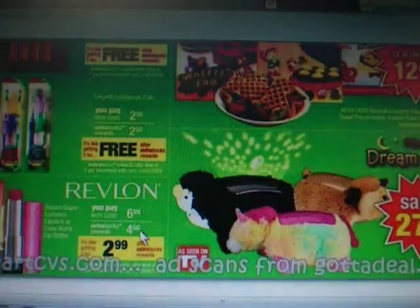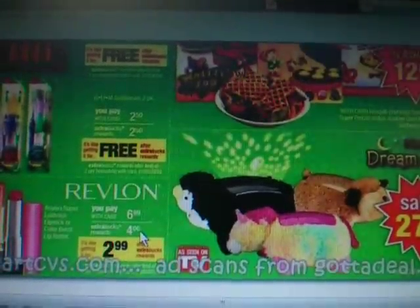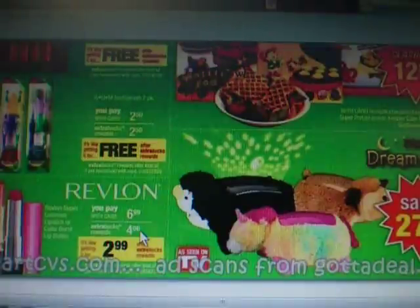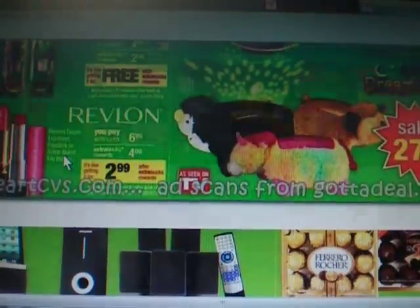Down here we have Revlon at $6.99 with $4 extra bucks. There was a dollar coupon for the Revlon in the Reinventing Beauty magazine, and there are also several other Revlon coupons available. And I'm sure we will have some kind of Redbox coupons or something, hopefully, to match up with that.